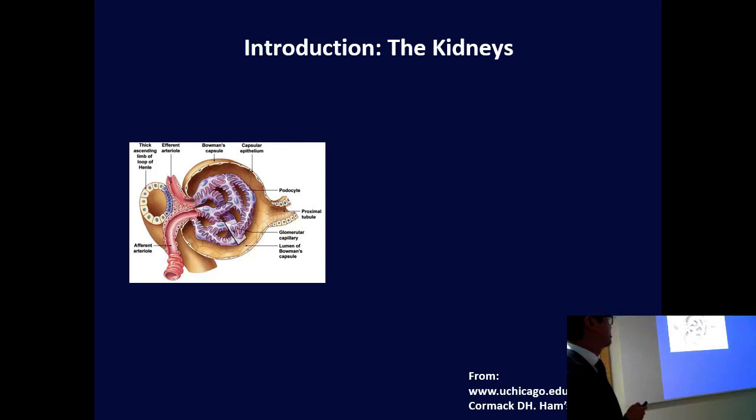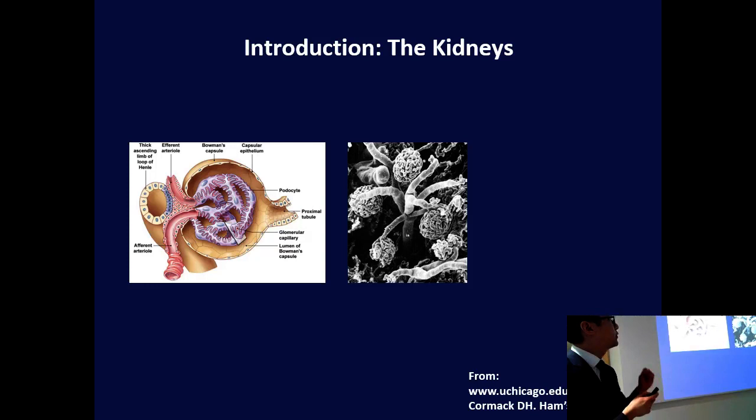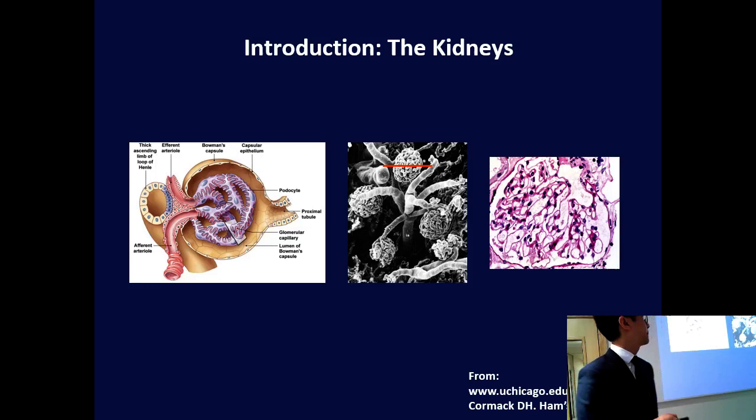The glomerulus is a specialised tuft of capillaries with an afferent supplying arteriole and an exiting arteriole, where all the filtration takes place. The blood goes through and is filtered, giving you the filtrate coming through into the proximal tubule — the tubule that drains that filter. This is a nice electron microscopy picture showing these little filters and their blood supply. If we did a kidney biopsy and took a slice through here, this is the kind of section we might discuss in one of our biopsy meetings.